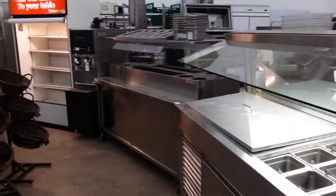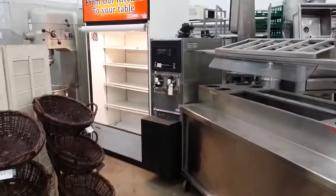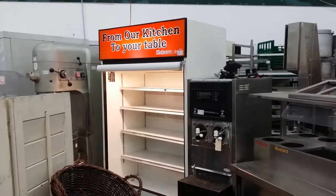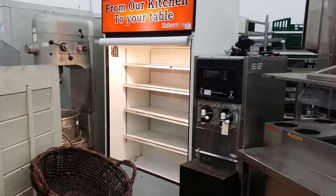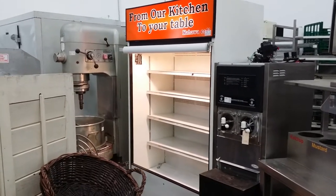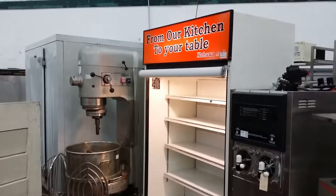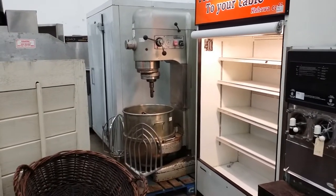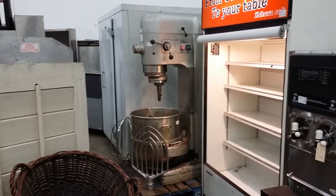Beside that you're going to see that we have a condiment station, and then a two-barrel slush machine, floor model style. That's a nice piece. And directly beside that is a four-foot approximate open-faced multi-deck refrigerated merchandiser. Again, that is self-contained, it's got a newer compressor, it's in great working order with the air curtain to pull down.